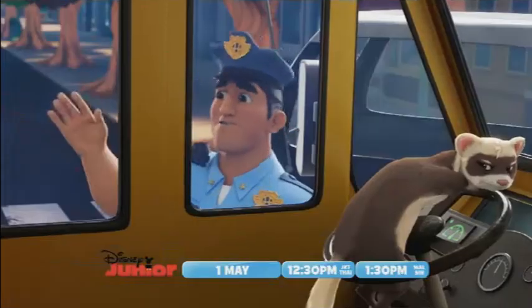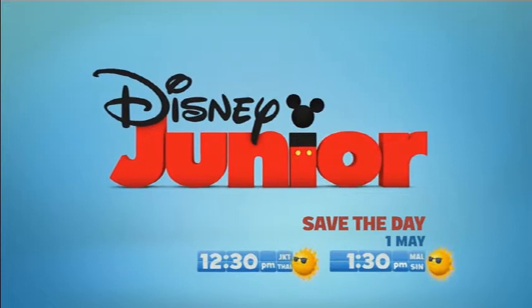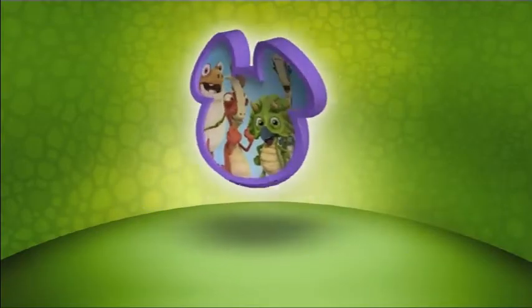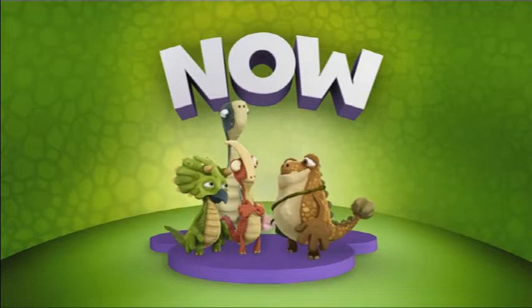This is a combined promo for Vampirina, the Muppet Babies, and the Rocketeer — a new show. We've got a new show about the Rocketeer: some kind of girl who likes to fly around using a jetpack of some sort. It's interesting.